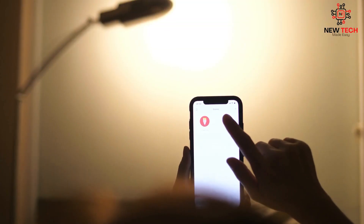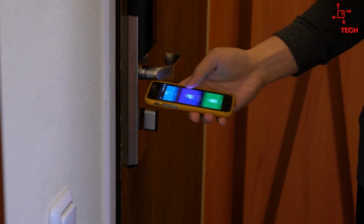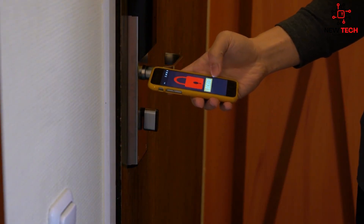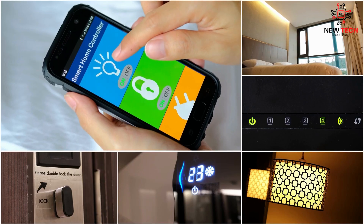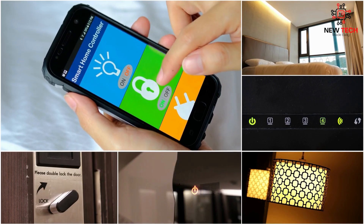With the latest technology, you can control your home with your voice or a touch of your finger. From automatic lights to smart locks, you can make your home work for you. In this video, we'll show you some of the latest and greatest smart home devices and how they make your life easier and more convenient.